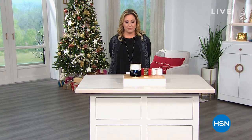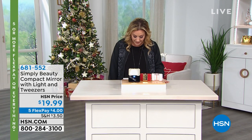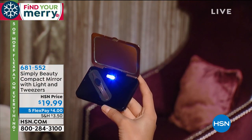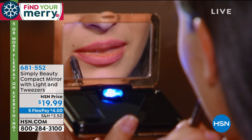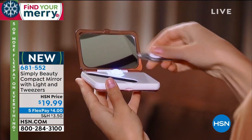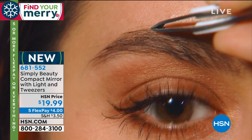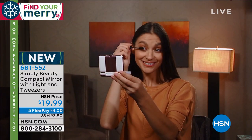After some technical difficulties, we're continuing on with our first item. The Simply Beauty compact mirror with light and tweezers — a fabulous treat-yourself item. Everybody needs a mirror, magnification, and tweezers. We're doing it for the very low price of $19.99, five flexible payments of just $4 on FlexPay — no interest, no fee. Sadly, I cannot guarantee this one in time for Christmas. Some people might get it, some may not, but I can't guarantee it.